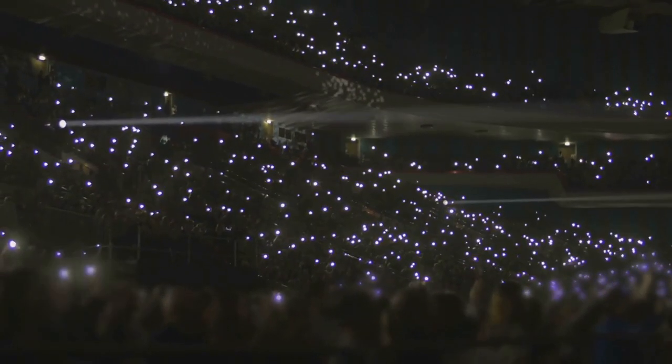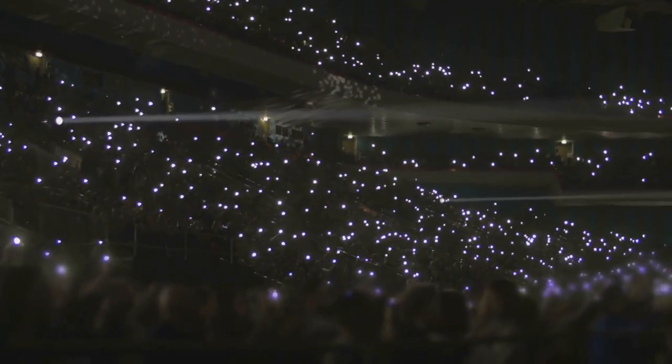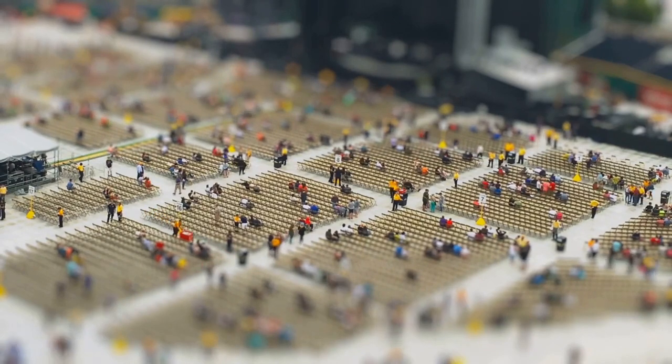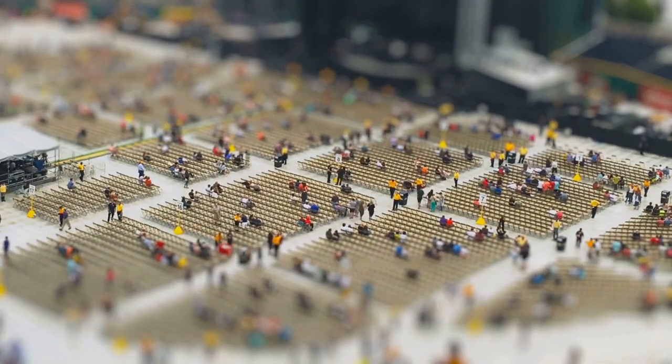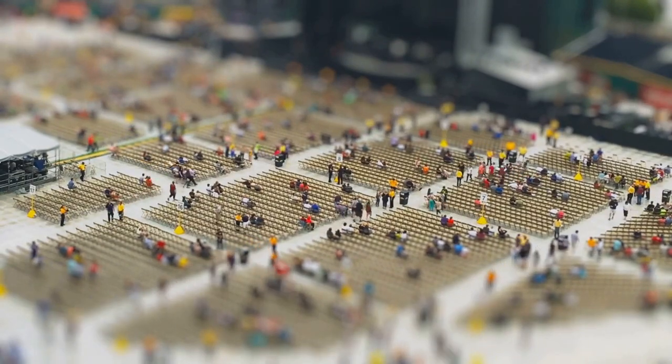Going back to our stadium analogy, it's as if the conductor has started a wave. The spectators, or molecules, begin to move, bumping into each other, creating friction, and generating heat. This heat then cooks your food from the inside out, resulting in a perfectly warmed meal in a matter of seconds.